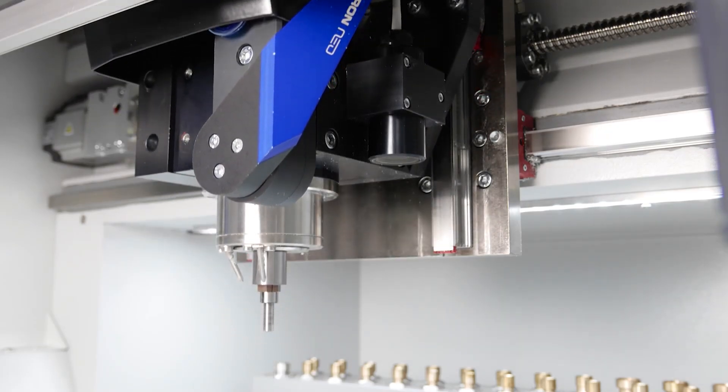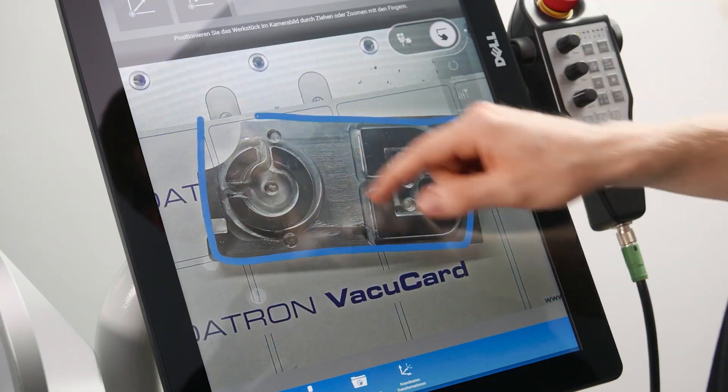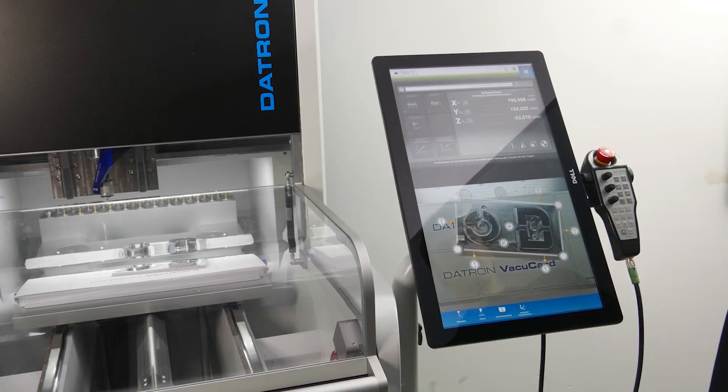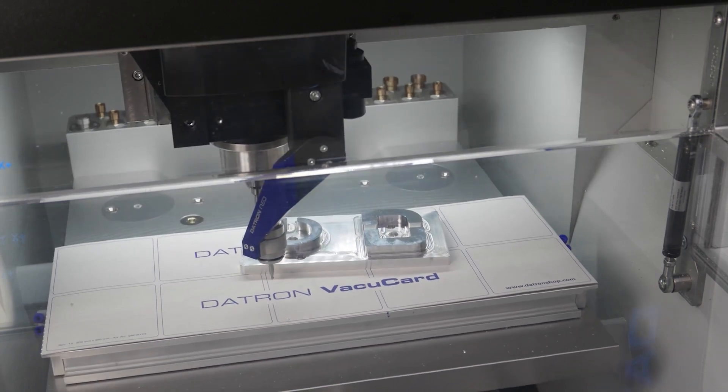We know how invaluable training and support are to our customers, which is why our team at Daytron is excited to be partnered with DSi. Even the best machines in the world are only as good as the parts they produce, and your time is money. Daytron trusts in the services provided by DSi as they elevate our customers on their entire CNC machining journey.